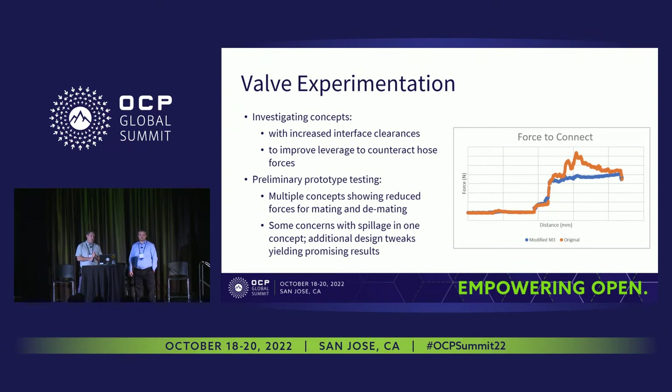So far the concepts are looking very promising in terms of both mating and demating forces. You can see here in a graph on the right: the original round-two prototypes are shown in the orange graph — you see some force spikes along the way representing different portions of the mating and alignment sequence. As Tim mentioned, some of those forces were outside of the range the group specified. Then we see one of the modified concepts run through the exact same test, and you can see that a lot of those forces have come down — it's more stable, with no large spikes or binding. A lot of improvement there.